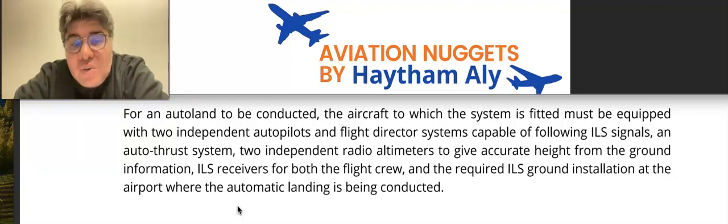As a revision: the Flight Mode Annunciator provides the engagement status of the autopilot, flight director, and auto thrust. It also shows lateral and vertical guidance modes, and any reversion appears on the FMA. Both what mode is engaged and what mode is armed appear on the FMA, as well as the mode of the auto thrust.